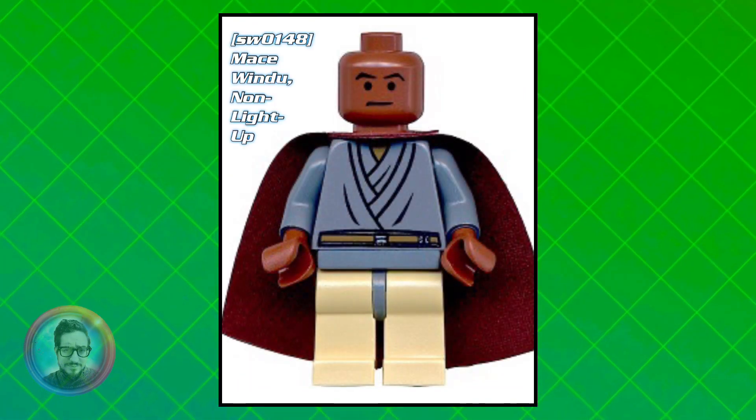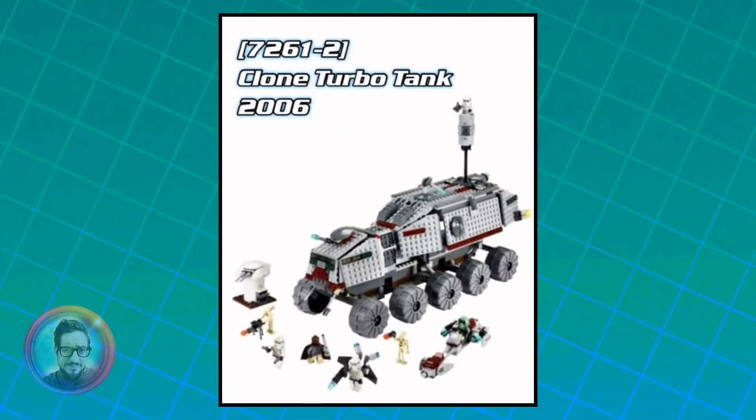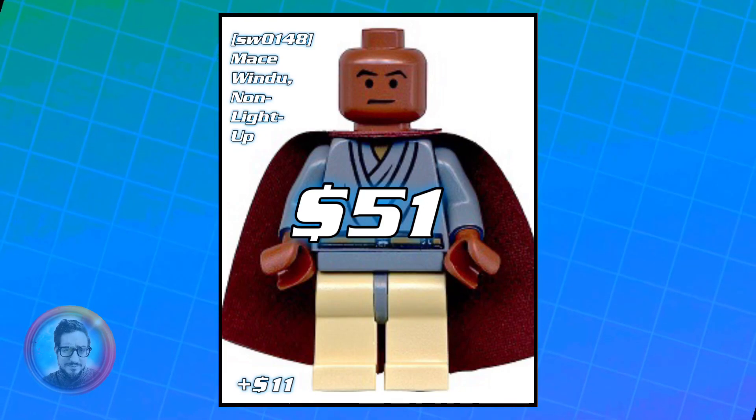Following that one, we got the non-Light Up version, but it's virtually the exact same minifigure. It came out in the exact same set from 2006, and he's currently worth about $51.